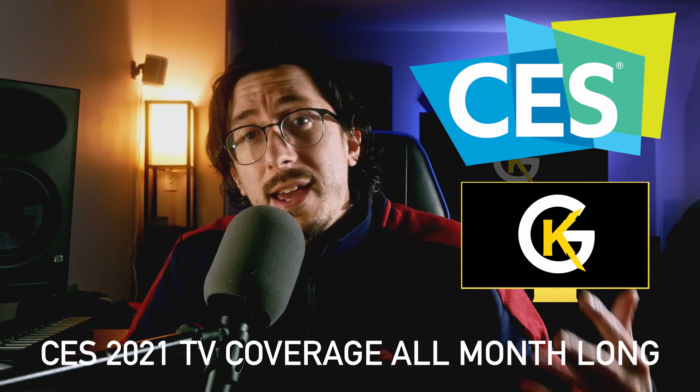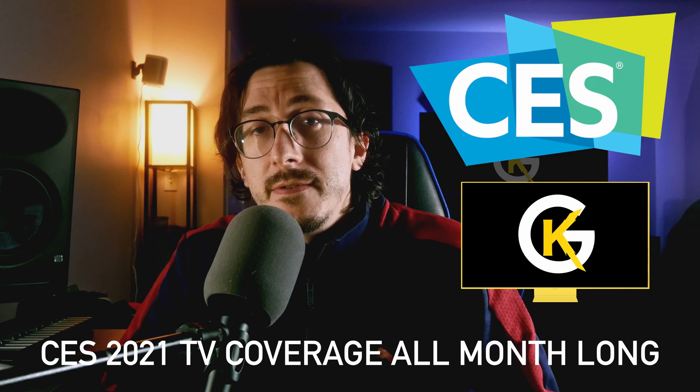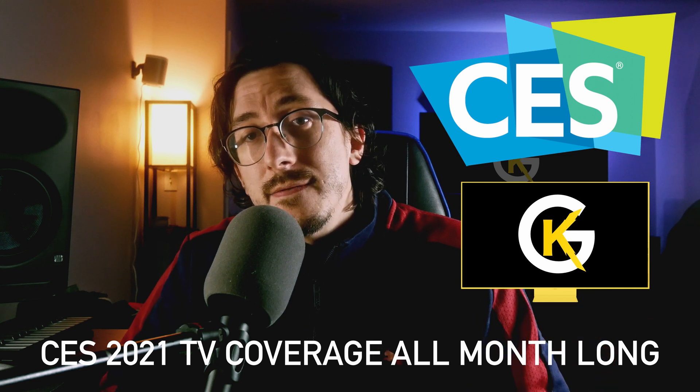I hope you guys have a happy New Year, stay safe, stay positive, and I'll see you guys in the next video. If you want to see more, make sure you click the videos right here.